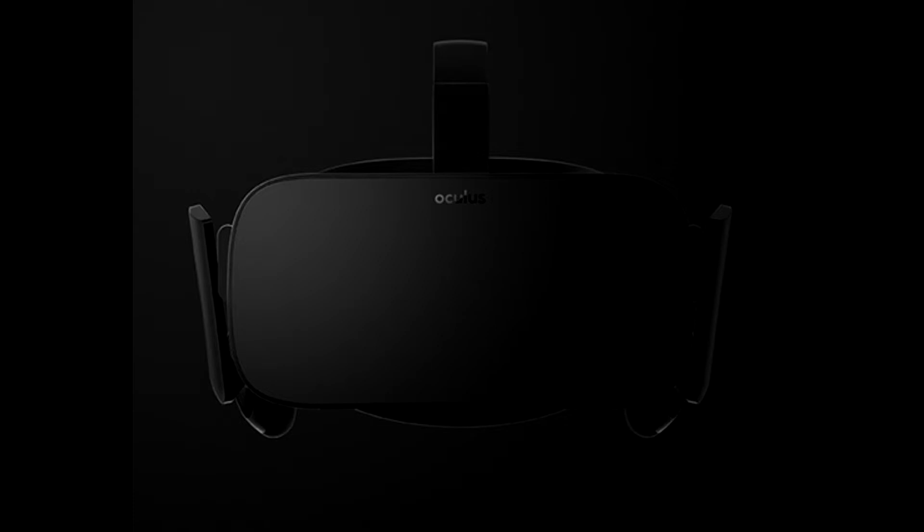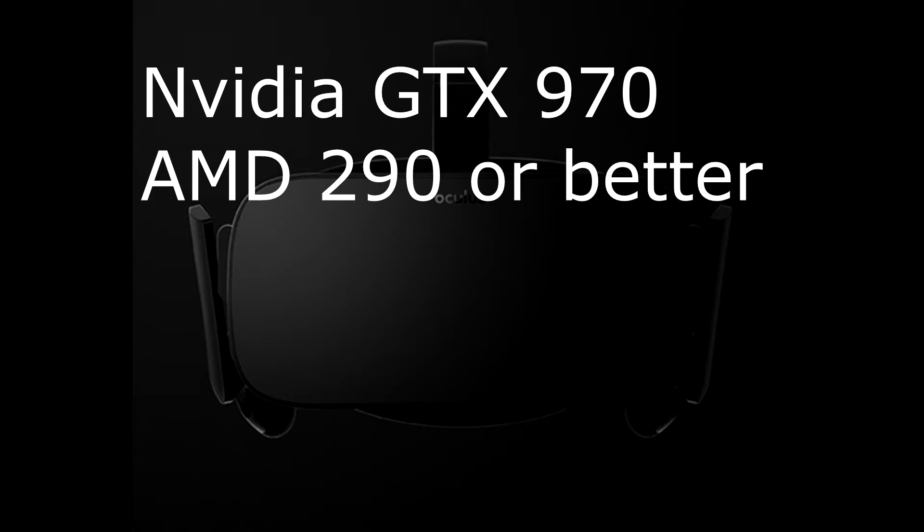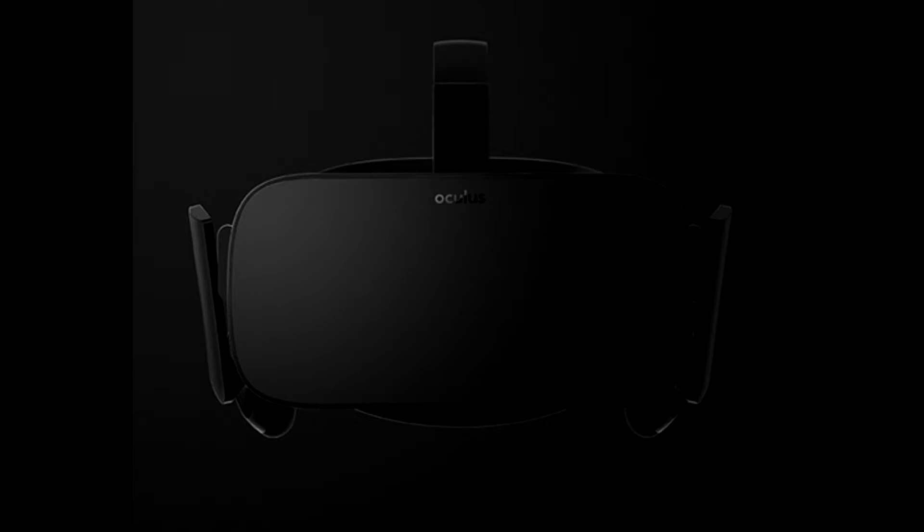So let's get right into it. For the graphics card, you're going to need an NVIDIA GTX 970 or an AMD 290 equivalency or higher. So we're not talking about running this on a 660 or even the 700 series. This is not for old school stuff — these are brand new cards. Just keep that in mind.